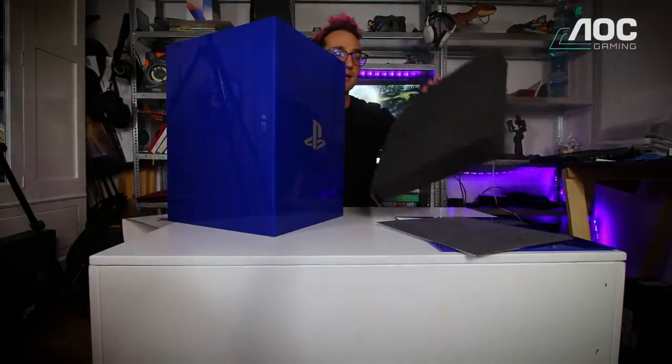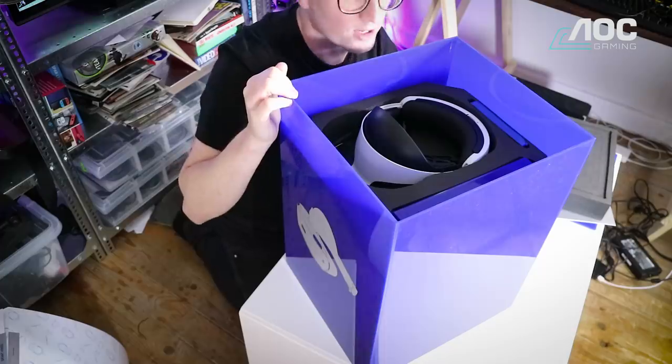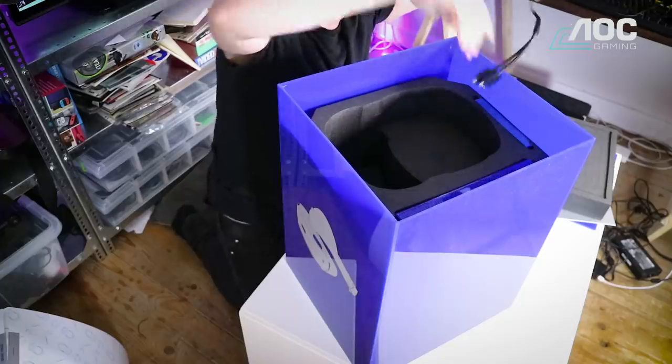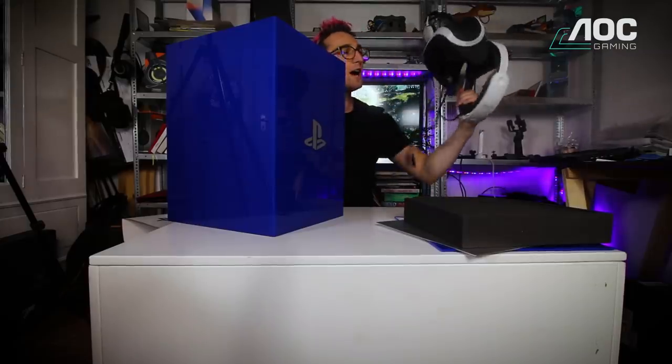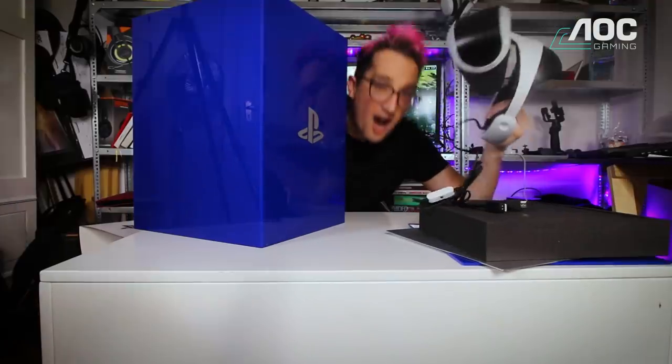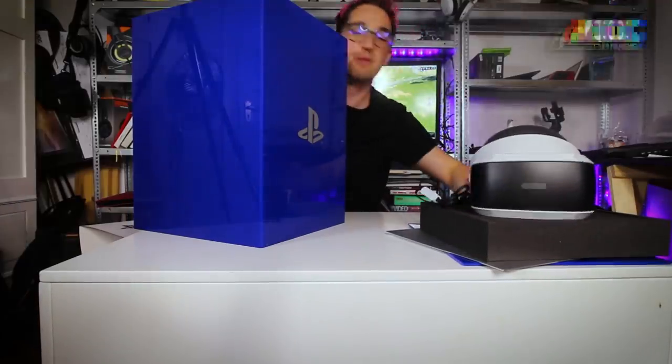It's got that beautiful frame engraving on it. There it is — straight up PlayStation VR headset. That's the PlayStation VR, guys. If you guys haven't seen it, now you have. Really stylish piece of hardware. I'm getting super pumped.